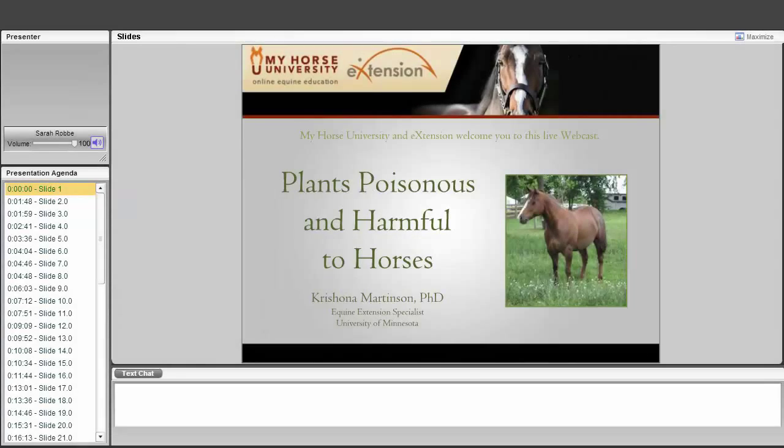I think we're going to go ahead and get started. I want to welcome you all to My Horse University's and e-extension's web series, the first one tonight. Krishona Martinson from the University of Minnesota is with us tonight as the speaker, and we also have Roger Becker, who will be assisting with questions.